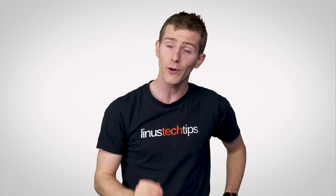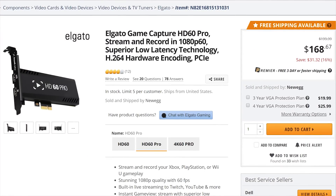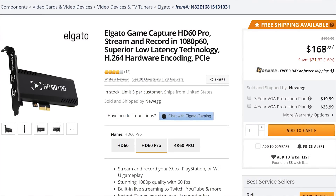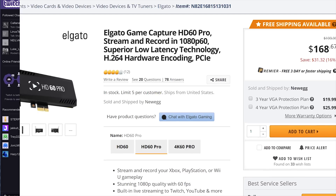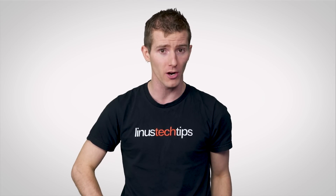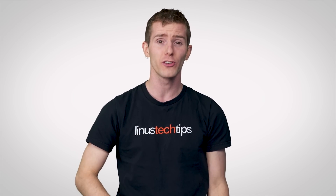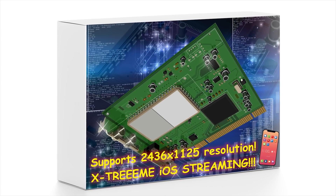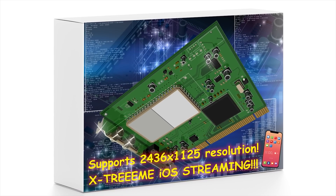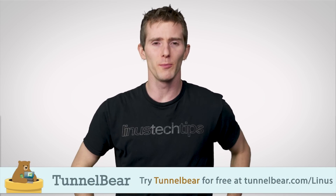But if your PC hardware doesn't support this method, or if you're streaming from another device like a game console, the go-to is a capture card. A modern USB 3 or PCI Express capture card will help prevent transmission problems and lag compared to a USB 2 capture card. Other than that, you'll probably have to read or watch reviews to determine exactly which model is best for your needs. Whatever you get, make sure that it supports the resolution and frame rate that you want to broadcast.